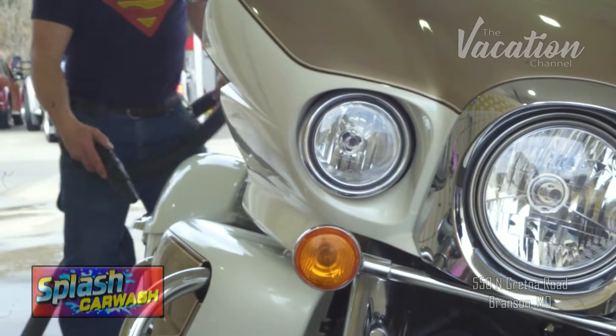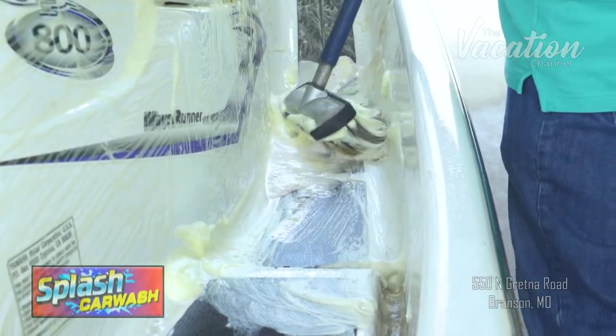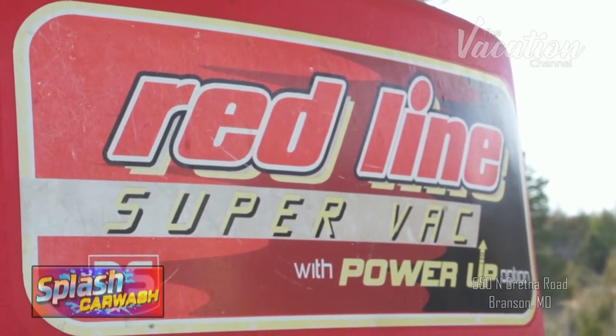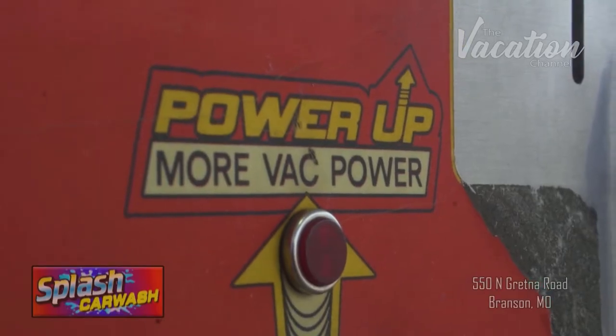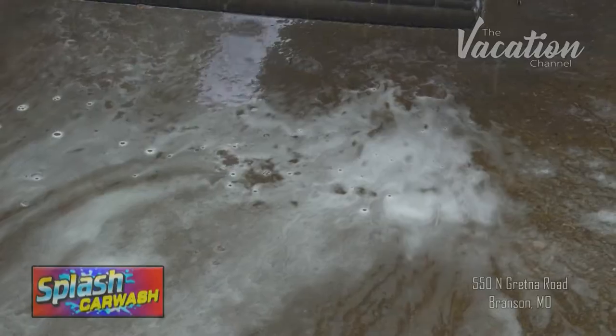Hi, I'm Mike Wagner. I own Splash Car Wash here at 550 North Gretner Road. Splash Car Wash has featured great service in the Branson area for over 10 years. We are open 24 hours a day, 7 days a week, 365 days a year. Our bays are even heated for winter use.